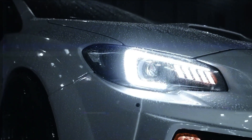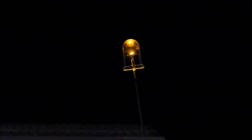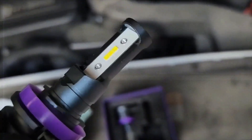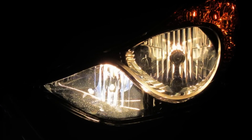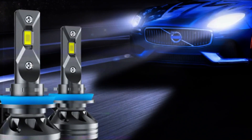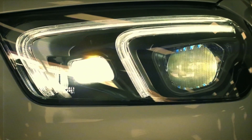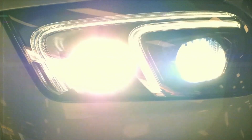LED bulbs light up through a process called electroluminescence. In simple terms, electrons move towards positively charged gaps in the bulb's semiconductor and create light as they go by, producing bright photons. LEDs need very little energy to keep going and last for a really long time compared to traditional bulbs. They light up instantly and barely heat up at all, making them the most energy-saving lighting choice, creating bright illumination much better than halogen or xenon lights. These headlights can shine as far as 300 meters. Interestingly, LEDs weren't used in car headlights until 2004, when Audi introduced them with their A8 model.